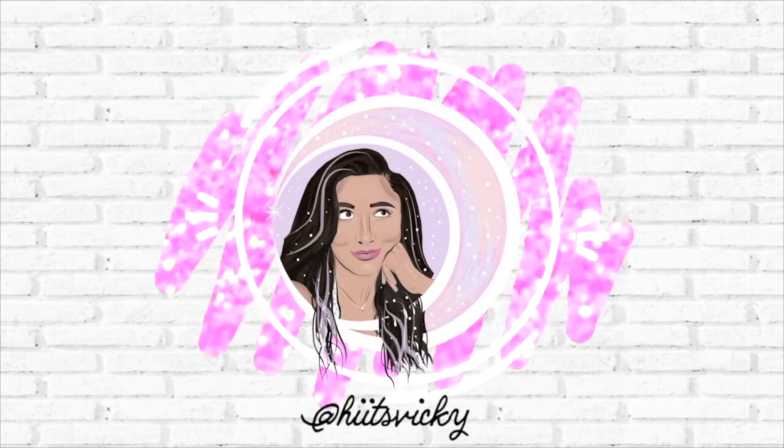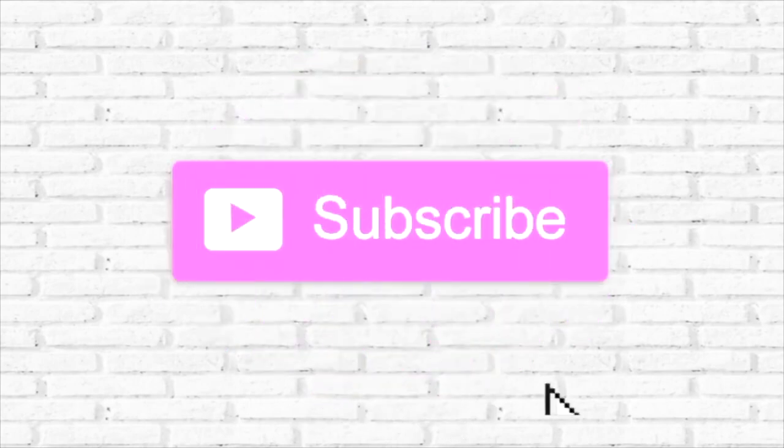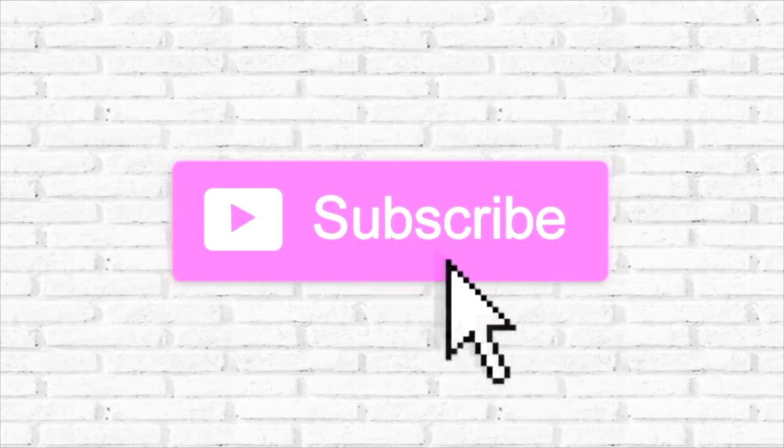Hello guys, and welcome back to my channel. So today's video is going to be my candle collection video — actually, my candle collection and home fragrance stuff. I figured I'd do this because now that we're in spring, I like to do them seasonally.